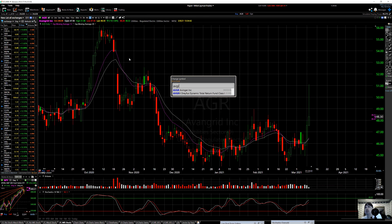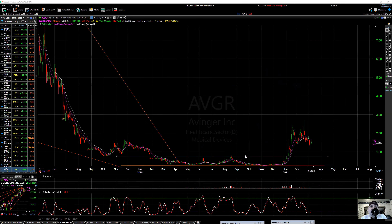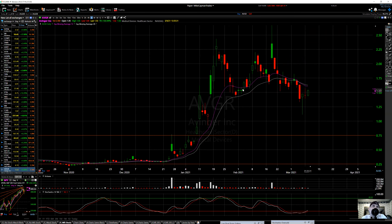AVGR — catheter-based systems used by physicians to treat patients who have peripheral arterial disease in the United States and Europe. This has been in a big channel, 75 cents to a quarter for a long time, back and forth. Those were about six to eight months plus. Then we started to move over 50 cents, 75, all the way to 225. Nice pullback to 150. Tried to get above 225 again, double topped, and we came back.